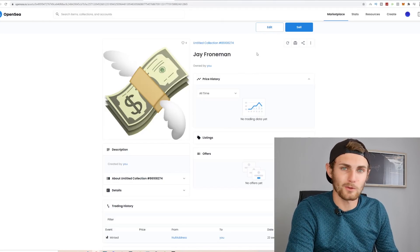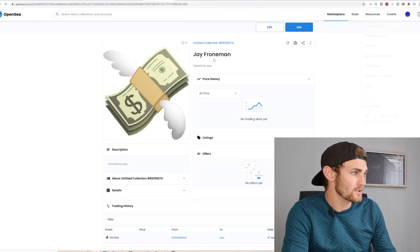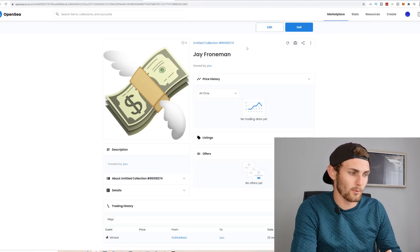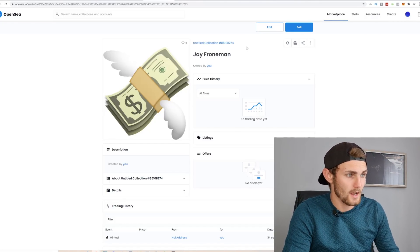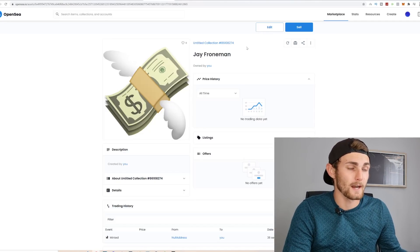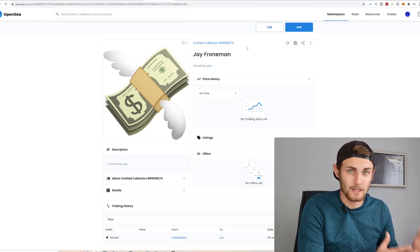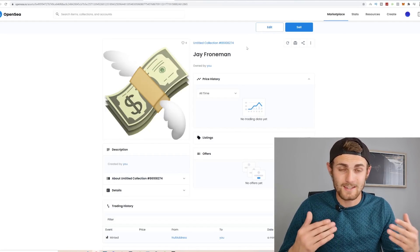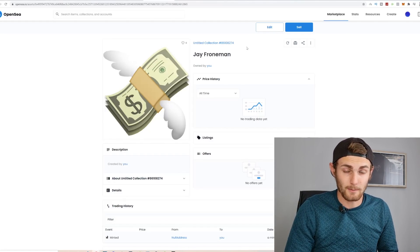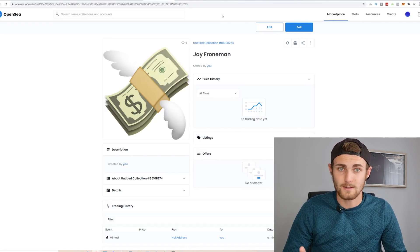I just created an example NFT account called Jay Foroniman with an icon. Once your account is created, we're not actually going to be creating an NFT on this website. We're going to do what you call minting — we're going to piggyback NFTs that are about to launch within the next week that are going to get huge virality. I'm going to show you how to analyze which ones are going to go viral and then how to actually piggyback that.